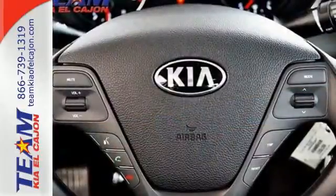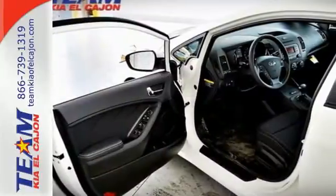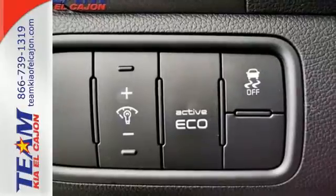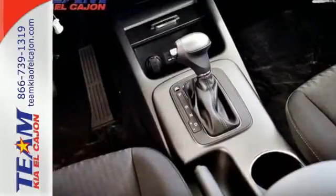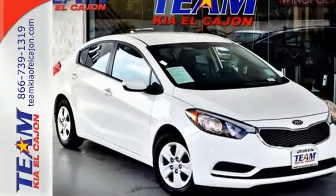Immerse yourself in the crystal clear sound of Sirius XM satellite radio and appreciate the convenience of Bluetooth and the USB auxiliary audio input. The stability and traction control offers an enhanced level of vehicle control while accelerating or changing direction. See this refined and comfortable Forte today when you come in for a test drive.